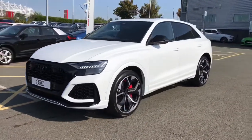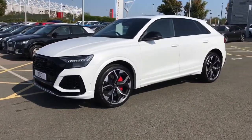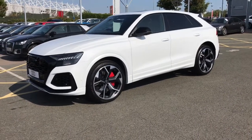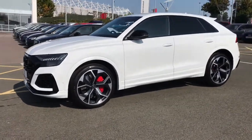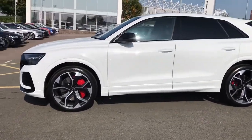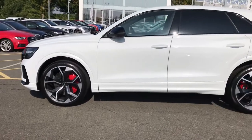This vehicle features the 4 litre TFSI V8 engine and is finished in glacial white, which is a metallic paint colour. It features 23 inch 5 wide spoke rotor design gloss black alloy wheels with the red painted brake calipers.